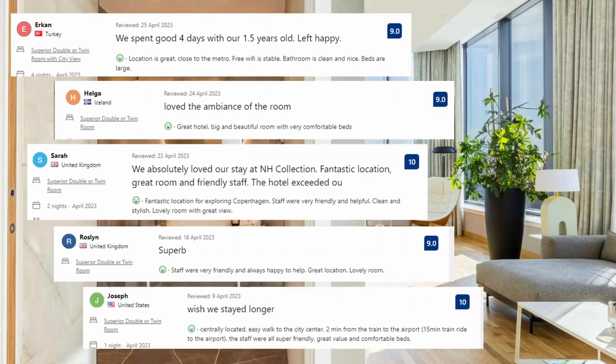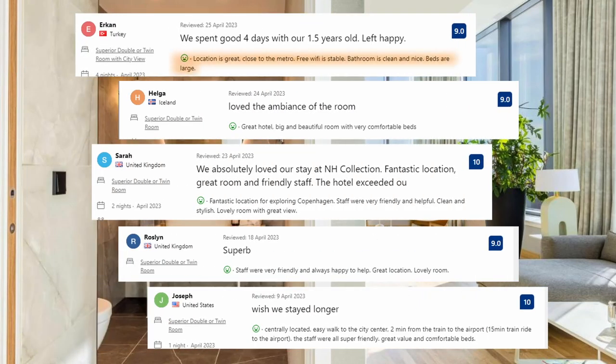Let's see what the guests said about this place. Location is great, close to the metro. Free Wi-Fi is stable. Bedroom is clean and nice. Beds are large. Great hotel, big and beautiful room with very comfortable beds. Staff are very friendly and always happy to help. Great location, lovely room.